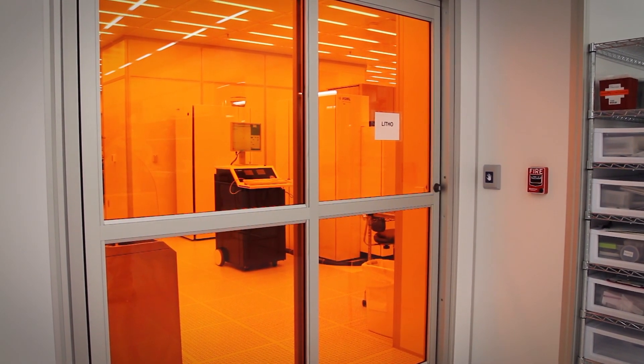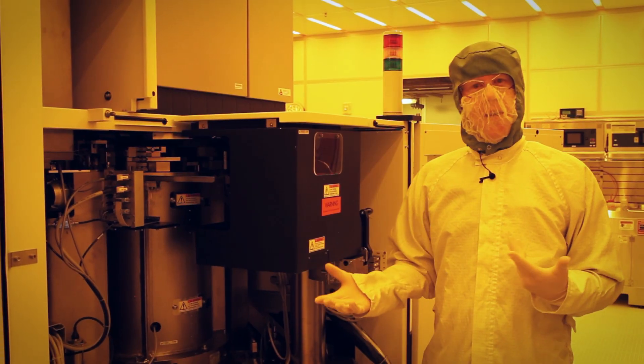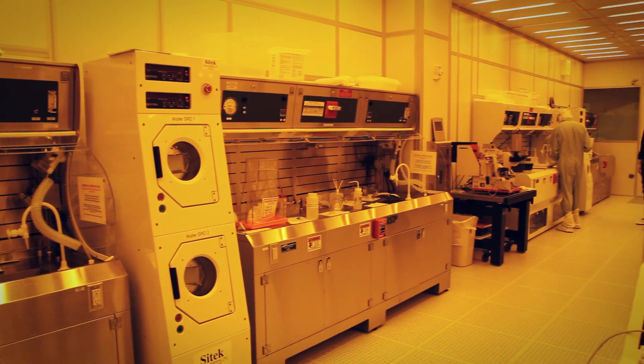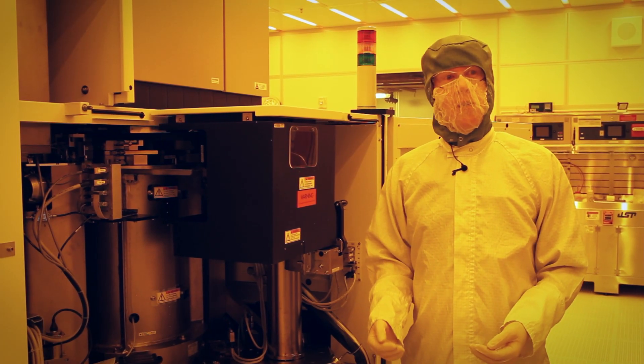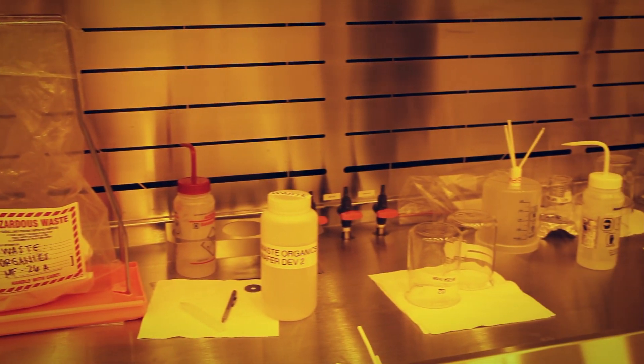Here we are in the photolithography bay. The first thing you'll notice, other than I'm standing next to a really big tool, is that the light in here is yellow. The reason the light is yellow in here is because the photoresist that we use is very sensitive to blue light, so we want to make sure there's no blue light around at all.